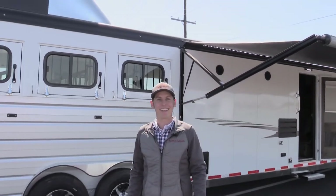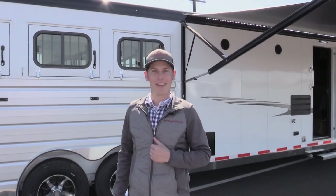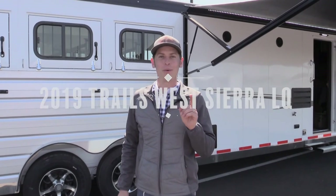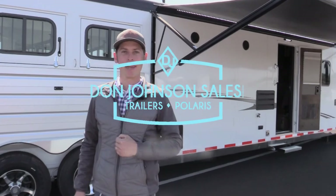Thank you so much for following along and being a part of this tour. We look forward to hearing from you at Don Johnson Sales. Call us at 509-525-1111 or visit our website at thetrailsplace.com. Have a great day.